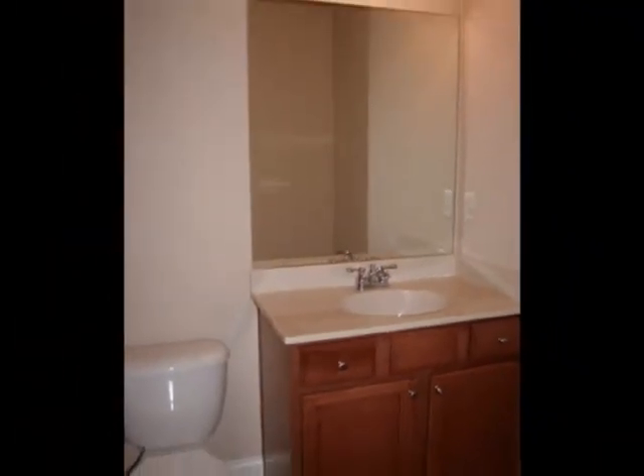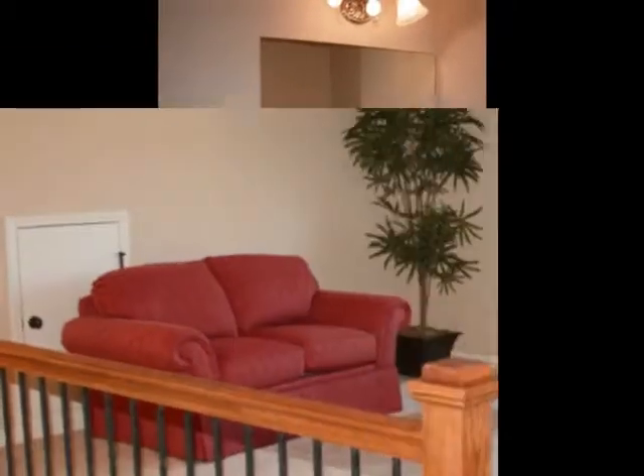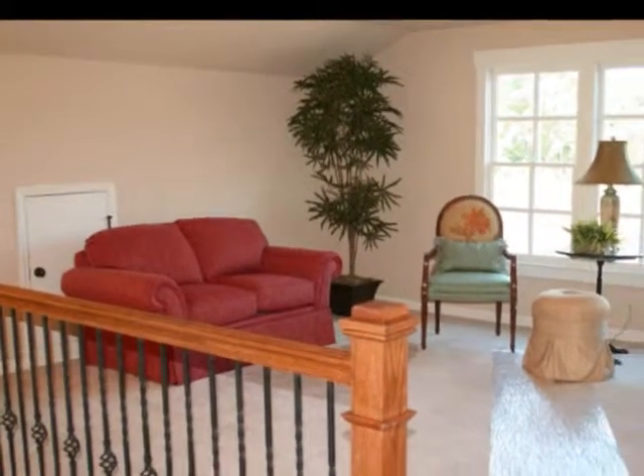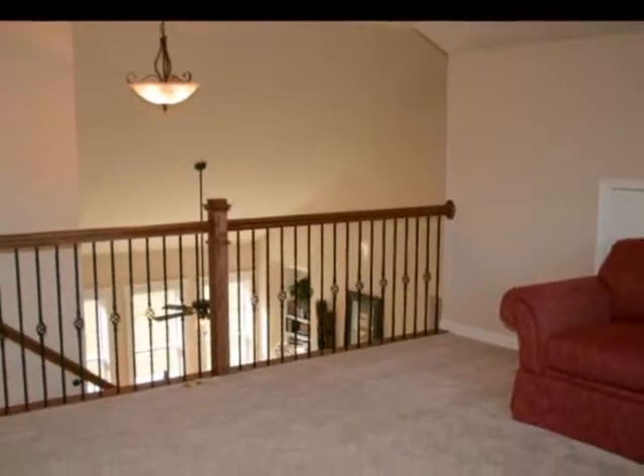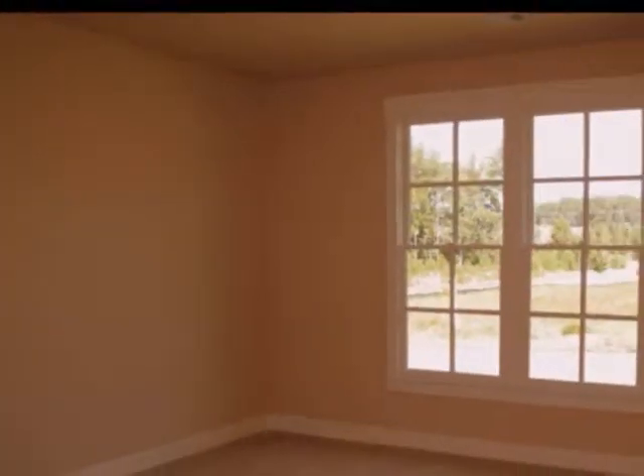Head upstairs and discover a generous loft area ideal as a second family room, student study, or playroom. You'll also find two very spacious bedrooms as well as a full-size bath.